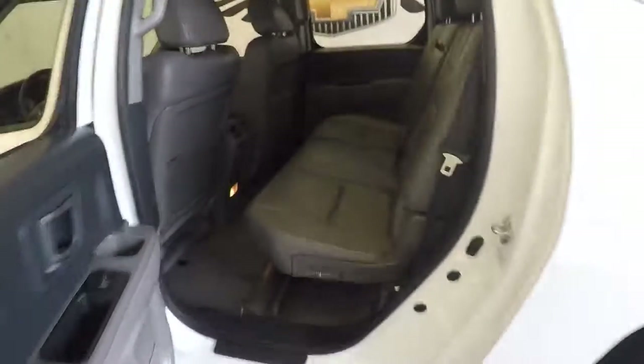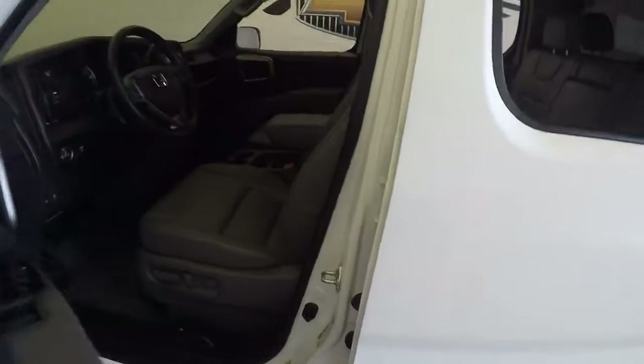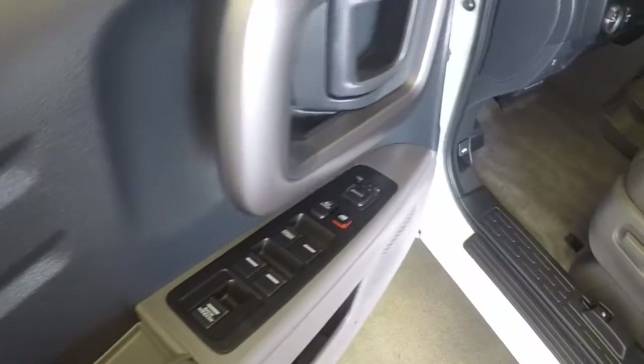Very light doors. Plenty of space in the back. Basic controls on the door.